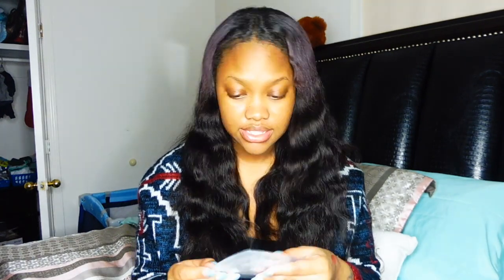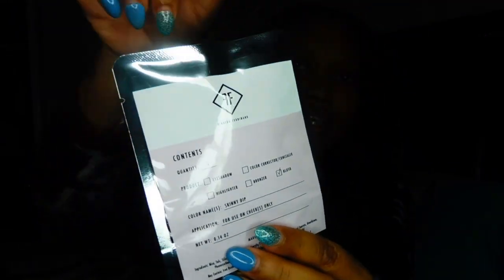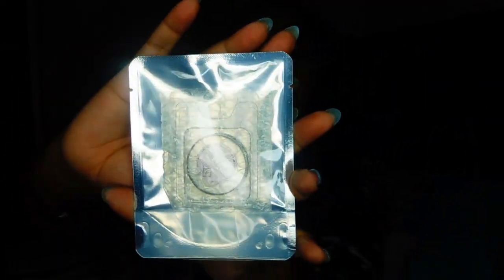Item five is by Finding Ferdinand — quantity one. This is a blush, the name is Skinny Dip, for use on cheeks only. It comes in this little pouch, like it had vitamins or something. It is so smooth, and when swatched it looks like a nice everyday blush. It looks a little chalky outside of the light, but in the light it actually looks more like a highlight, so we'll play around with it.